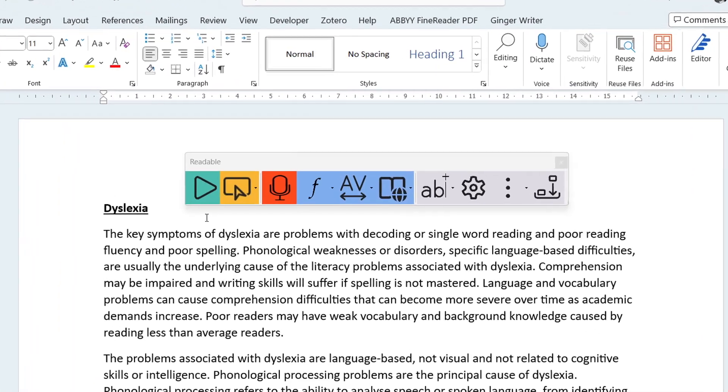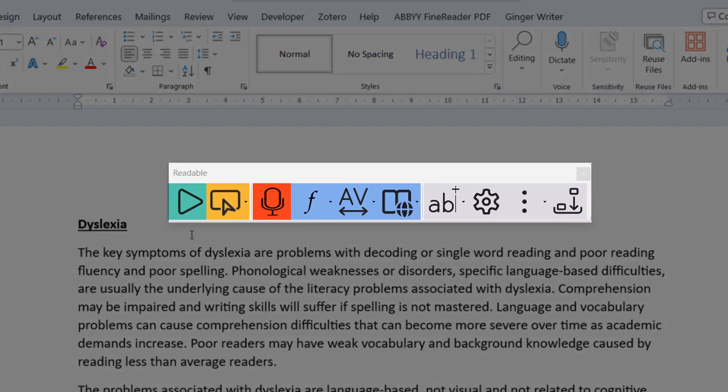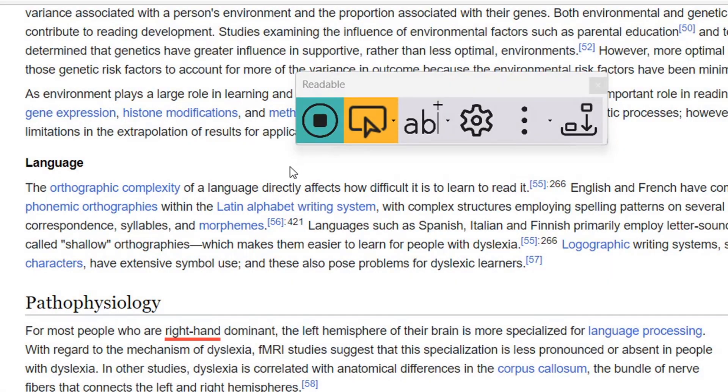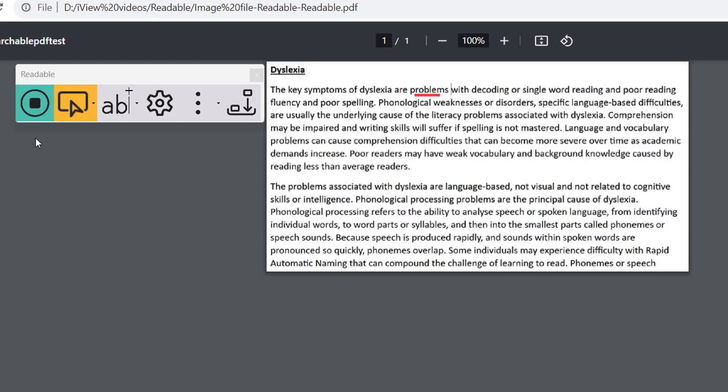Introducing the latest addition to the DSA catalog, Readable — essentially a text-to-speech software that enables all forms of text to be accessible to everyone, regardless of reading ability.